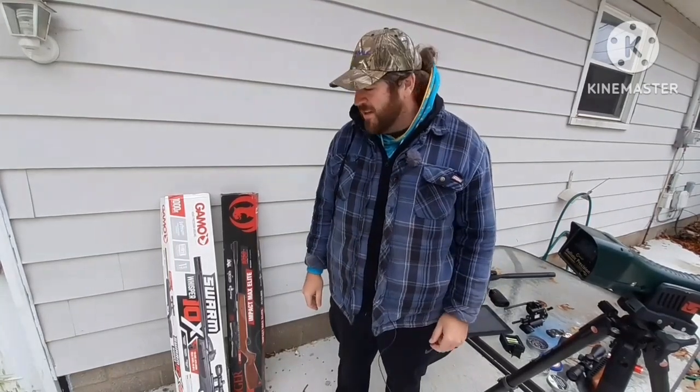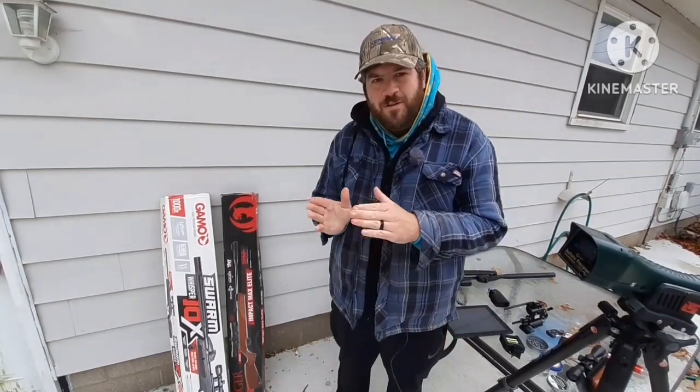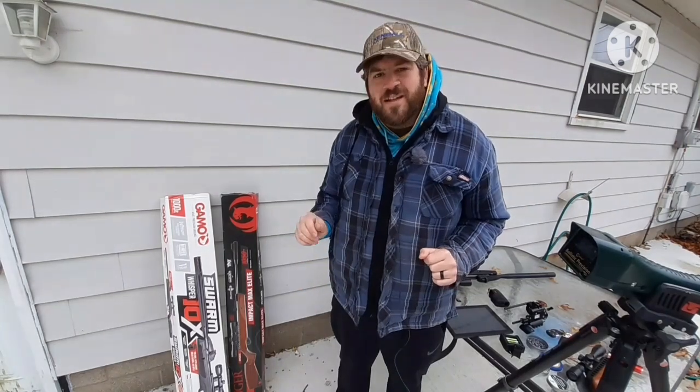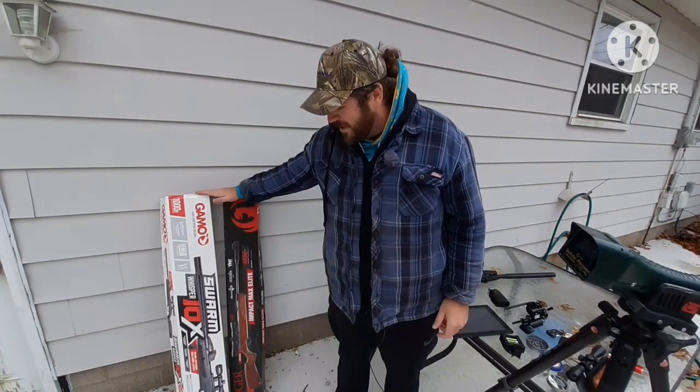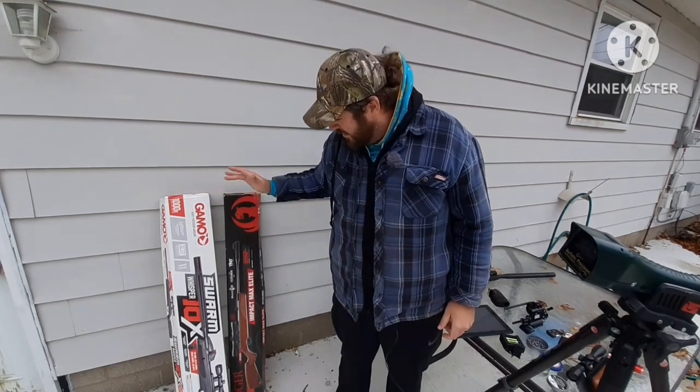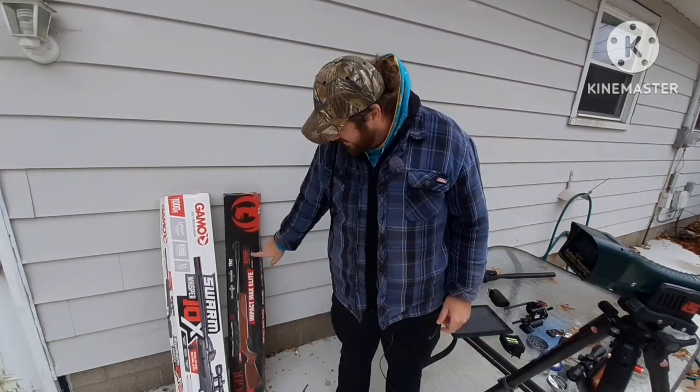Hey everybody, James here again with you. Today I'm going to show you the biggest misconception there is to break barrel air guns. You see two boxes right here and they state the velocity of the rifles.